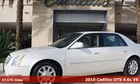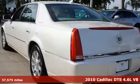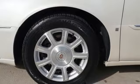It's a 2010 Cadillac DTS. This DTS has a beautifully crafted, spacious and quiet cabin wrapped in classic Cadillac style.